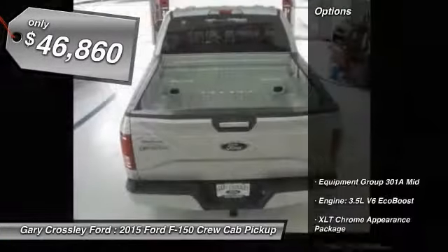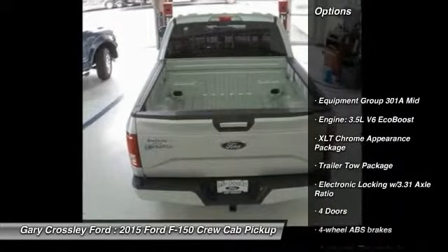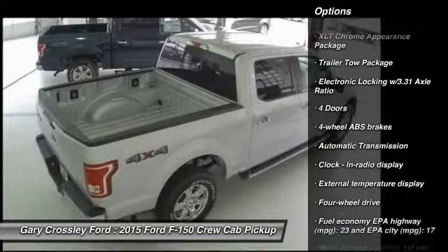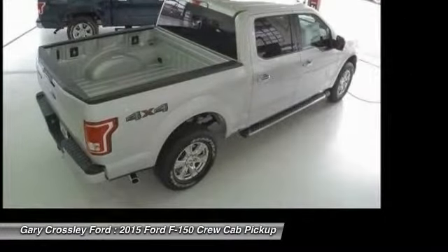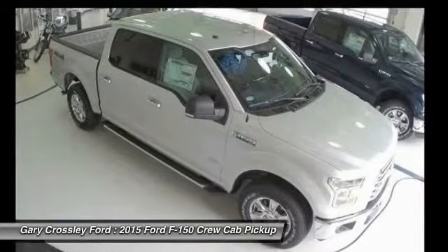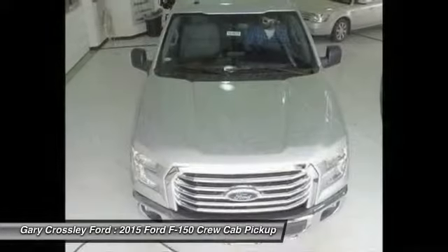Here are some of this vehicle's great options: traction control, automatic transmission, passenger airbag, tachometer, speed proportional power steering, head up display, towing package, and tire pressure monitoring system.